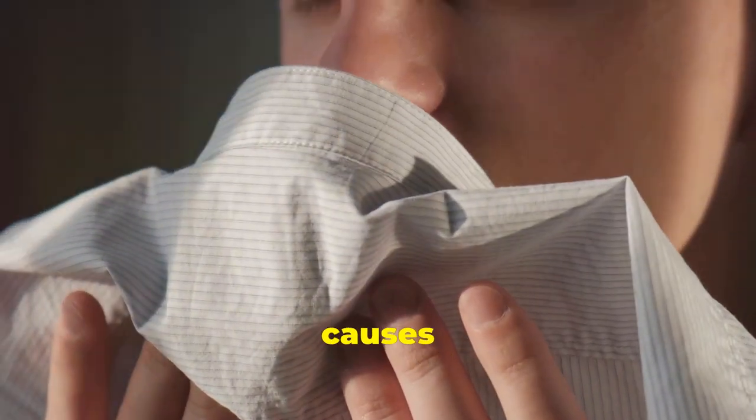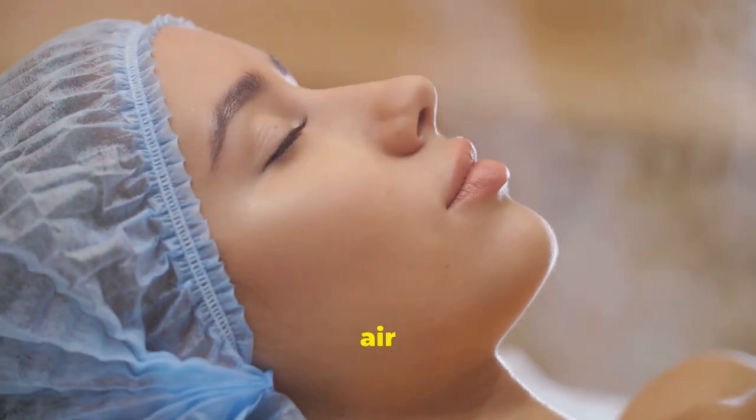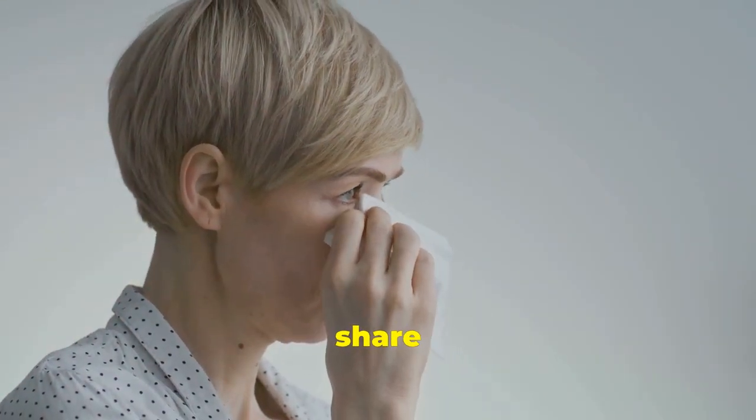Struggling with blocked sinuses? Discover the hidden causes and top natural remedies to breathe easier and feel better. Let's clear the air in just 90 seconds. Today we'll uncover common causes of sinus blockages and share the best natural remedies.